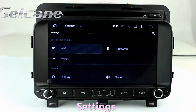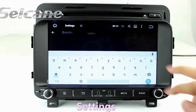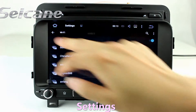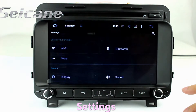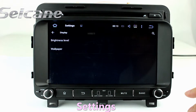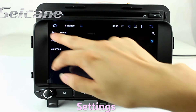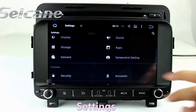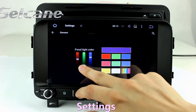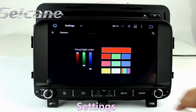Come to the settings interface. You can set options of display, security, GPS system, EQ values, steering wheel control buttons, and so on. Thank you.